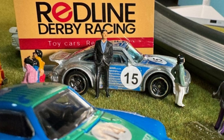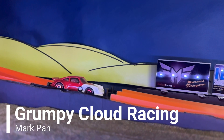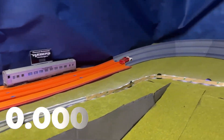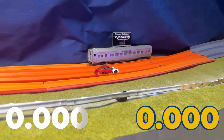First up is Mark Pan of Grumpy Cloud Racing. Our Plasma Force Garage is very proud of the effort and work they put into restoring this car — we completely took it apart and put it together again. Let's see how it runs. A little bit slow. Oh no, we stalled out — that's our second zero time.